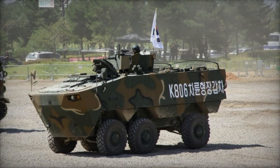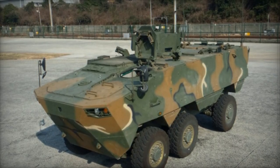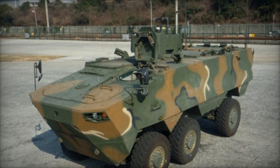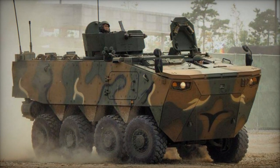Featuring an all-welded steel armor hull, the K806 offers protection against small arms fire, artillery shell splinters, and mine blasts with its V-shaped hull and mine-protected seats for crew and dismounts. Additionally, it is equipped with NBC protection and automatic fire suppression systems.